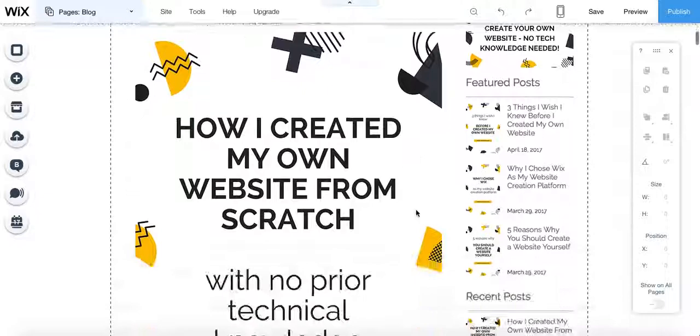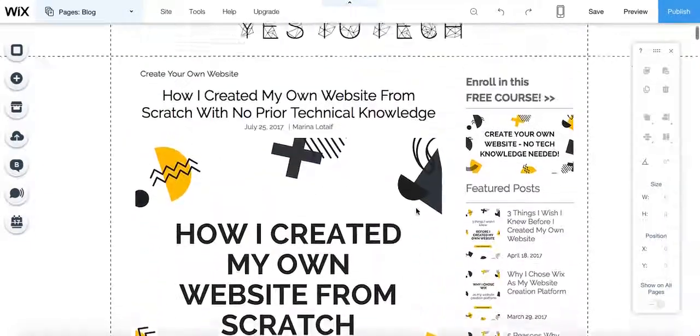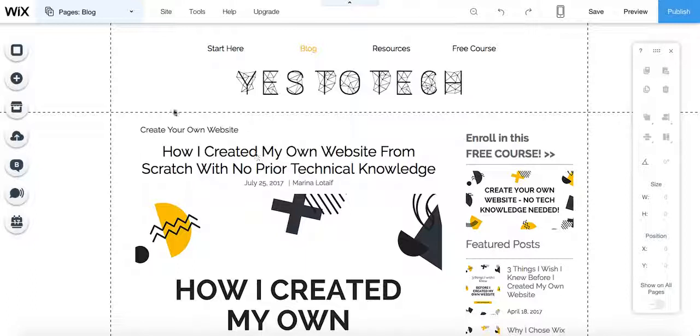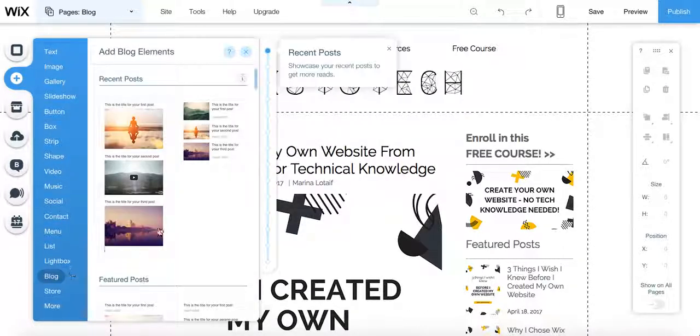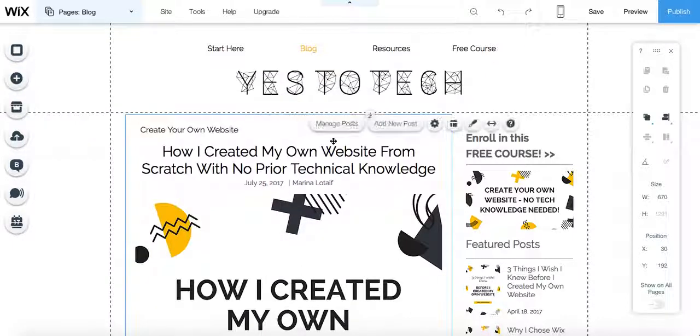First of all, this here is my blog on Wix. To add a blog on Wix, if you don't have one already, all you have to do is click this plus sign here — the add sign on the left hand side panel — click on blog all the way at the bottom, and over here there will be the option to add a new blog. Since I already have a blog, it's showing me the blog elements I can add, but if you don't have one, just click on what will be over here and it will automatically feed into your website.